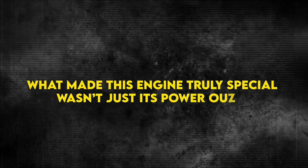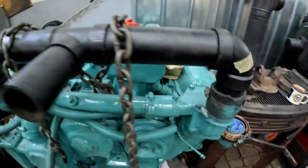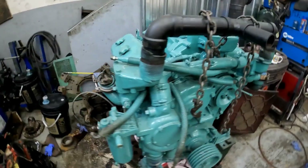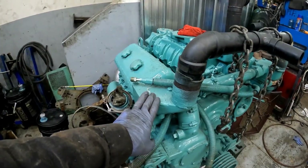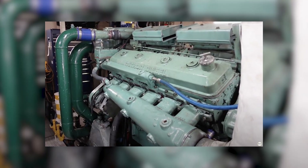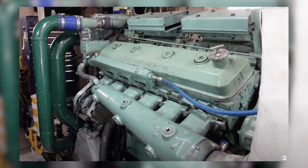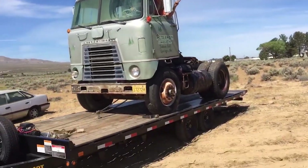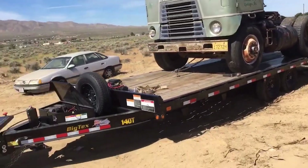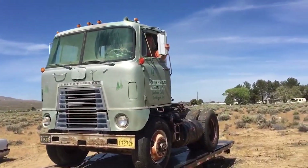What made this engine truly special wasn't just its power output, but its fundamental design philosophy. Detroit Diesel chose a two-stroke cycle, meaning the engine fired on every revolution of the crankshaft, rather than every other revolution like conventional four-stroke engines. This delivered more power strokes per minute, resulting in exceptional torque characteristics that made heavy vehicles leap forward with surprising authority. The engineering was elegantly simple, yet brutally effective.